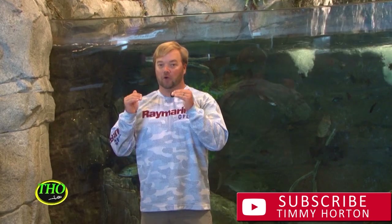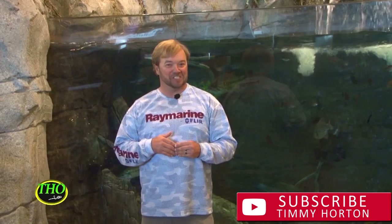Hello and welcome to Timmy Horton Outdoors. We've got a cool show today. We're going to talk about bait fish, where they move, and where it positions those bass. You guys stay tuned.